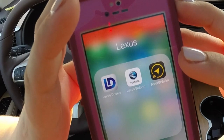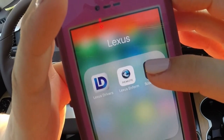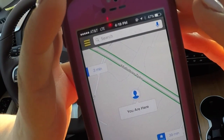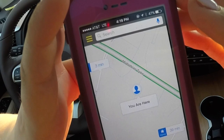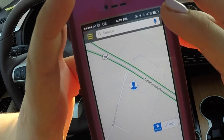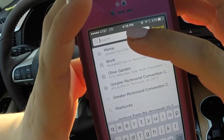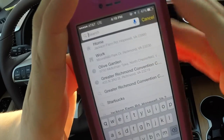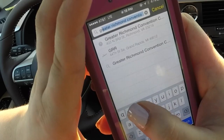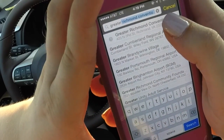First, we're going to start by clicking our Scout GPS Link app. You're actually going to do this while the car is off so that way you can enter the address. So you enter the address into the search bar. We are going to go to the Greater Richmond Convention Center.